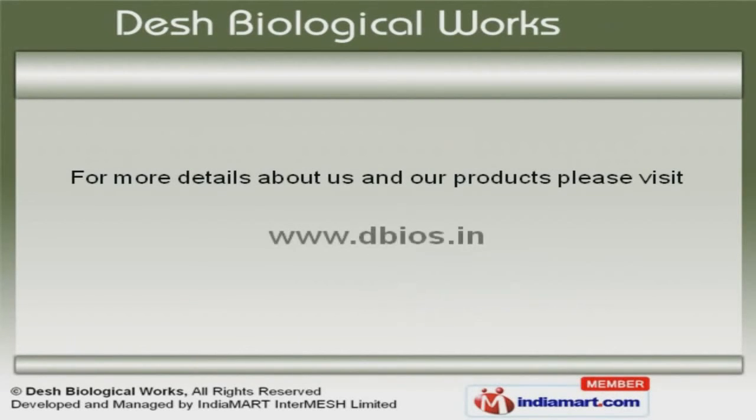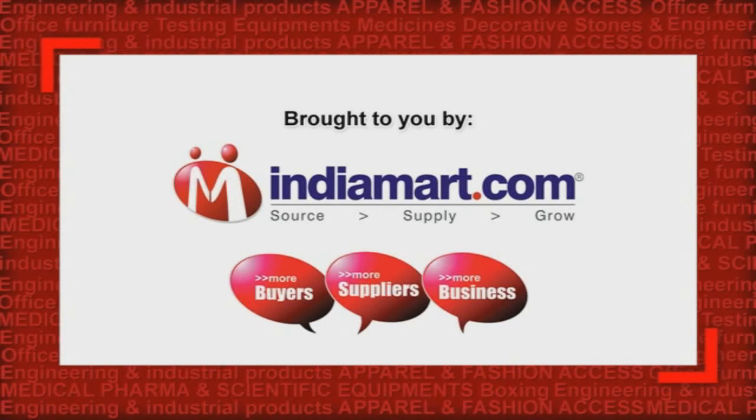To get the best deal, log on at www.dbios.com.